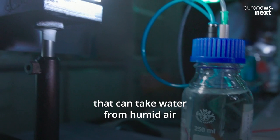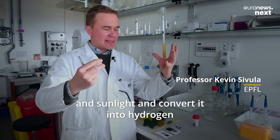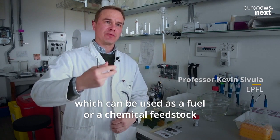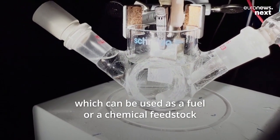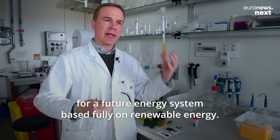We've invented a device that can take water from humid air and sunlight and convert it into hydrogen, which can be used as a fuel or a chemical feedstock for a future energy system based fully on renewable energy.